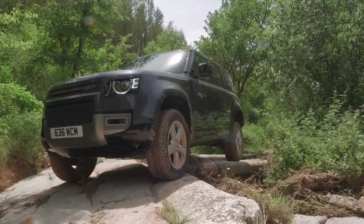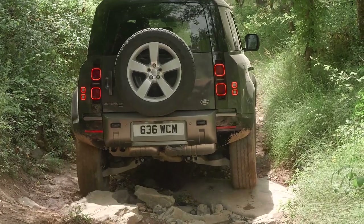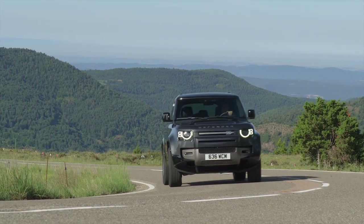Although the Defender is obviously designed for off-roading and hitting the trails, I'm mostly going to review it in the real world on normal roads to see what it's like to live with on a daily basis — pretty much the way every single owner is going to be driving their Defender 90% of the time.